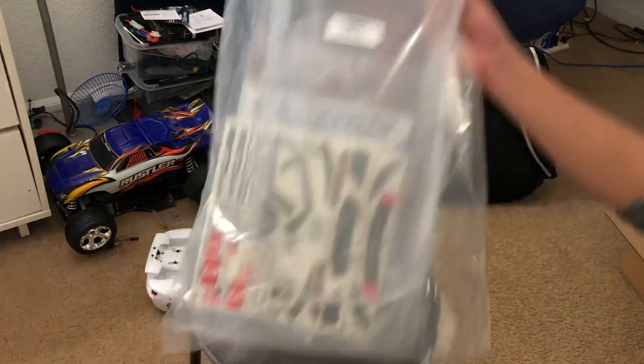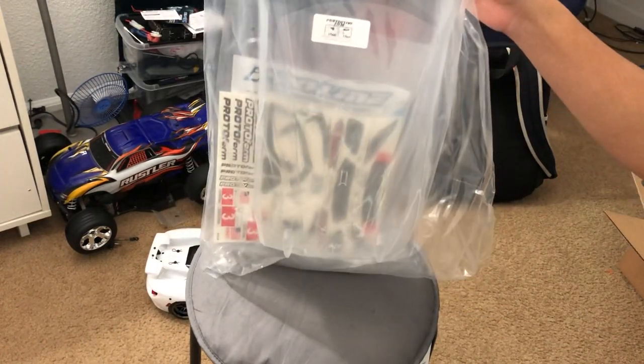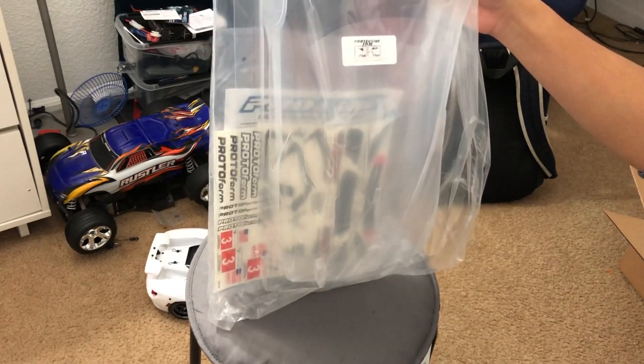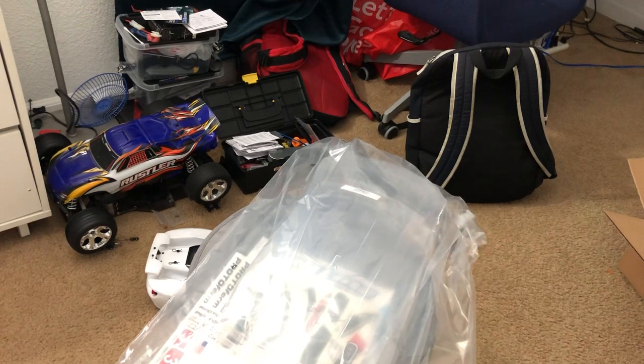I'm glad Protoform was able to get me one of these through Amazon. I'm not going to be opening this thing yet, because although I do have the paint for it, I need to wait for the right time — the weather outside is not great for painting RC bodies, especially if it's raining. I'll have to wait for another day.